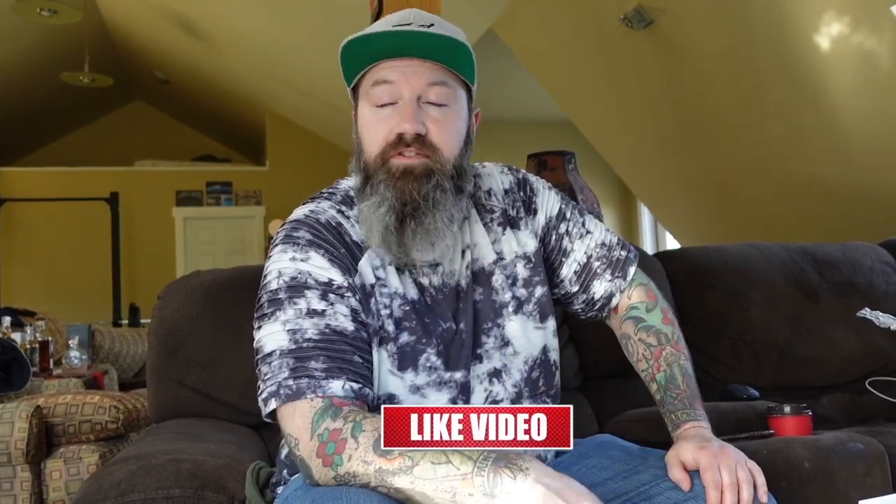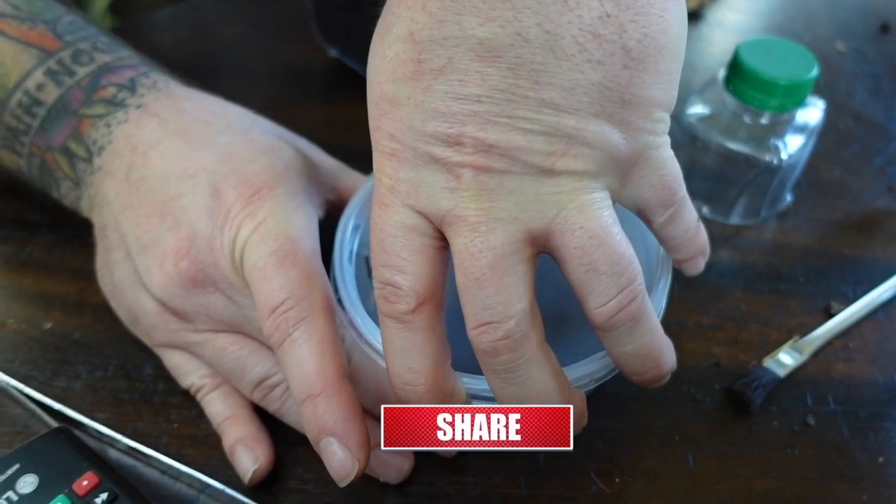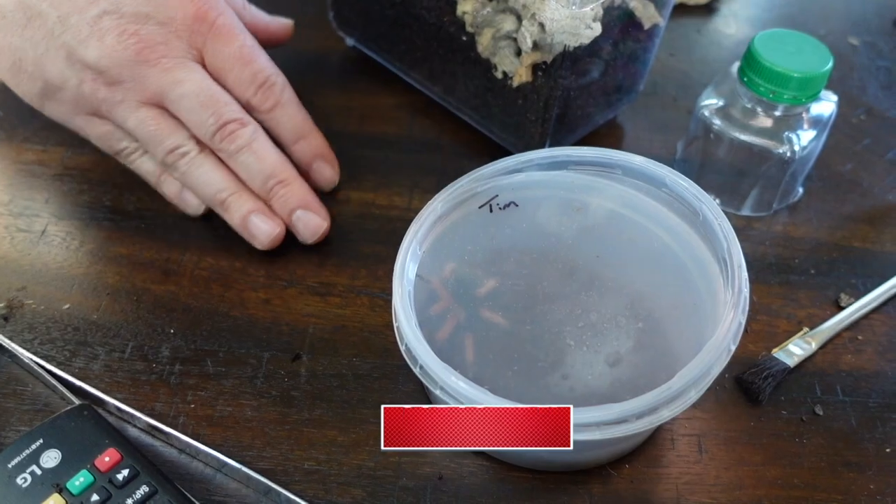This species is the Brachypelma boehmei — the Mexican fire leg. This is a two-inch female. These guys are known to kick urticating hairs.